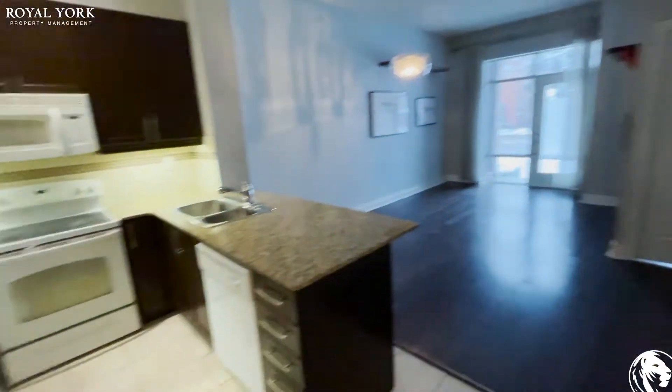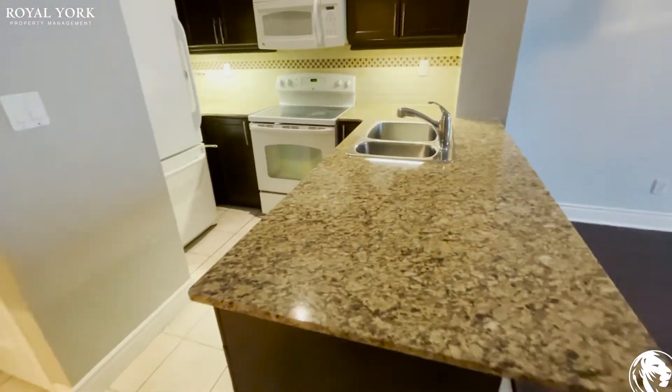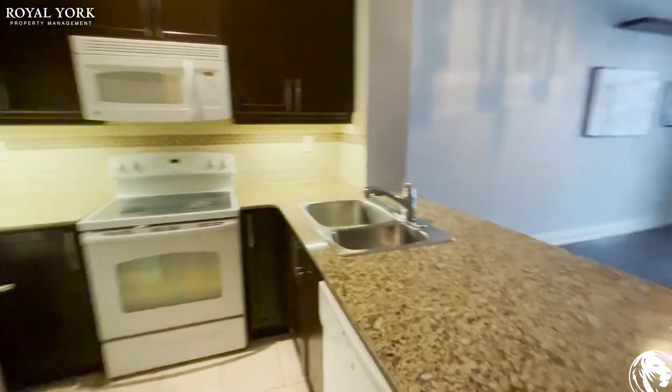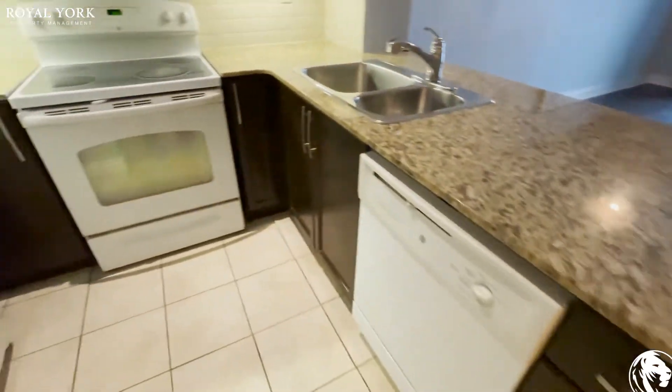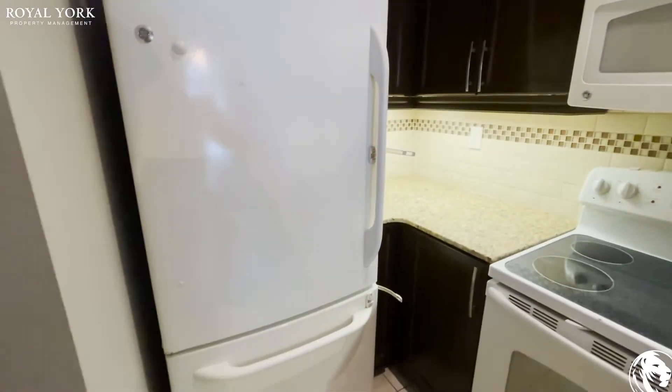As we walk in towards the kitchen, you've got your granite countertops, dishwasher, stove and microwave, as well as a refrigerator.